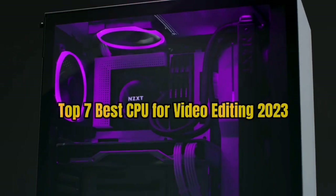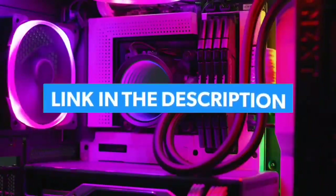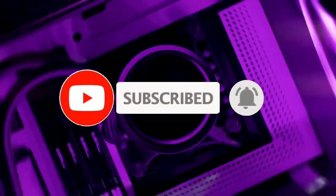So that's all for the top 7 best CPU for video editing 2023. The links to all products are given in the description, which are updated for the best prices. Subscribe to our channel for more videos. We'll meet in the next video — until then, take care. Bye.